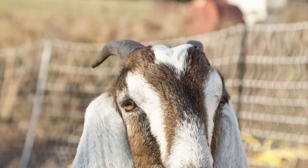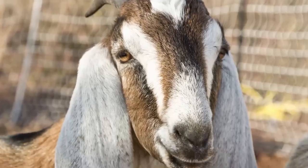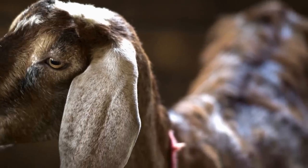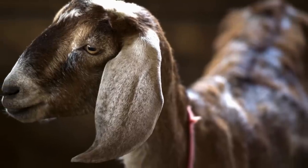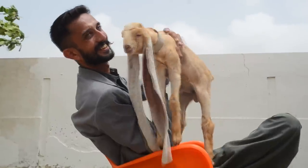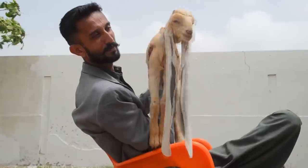Simba is a Nubian goat. According to A to Z Animals, Nubian goats are nicknamed lop ear goats because of those ears. They're also known for their rich milk and vocal, yet friendly, personalities. And they grow taller and bigger than average goats.